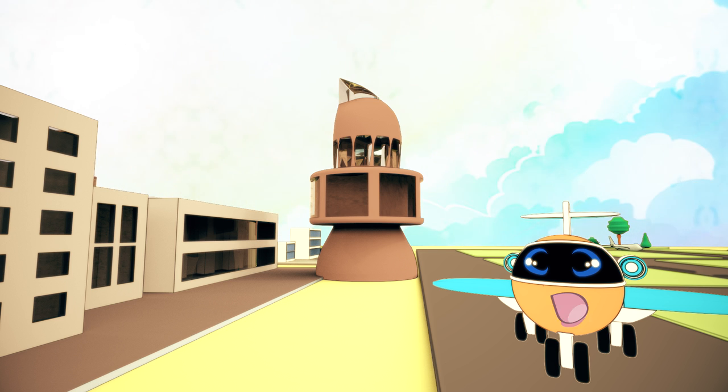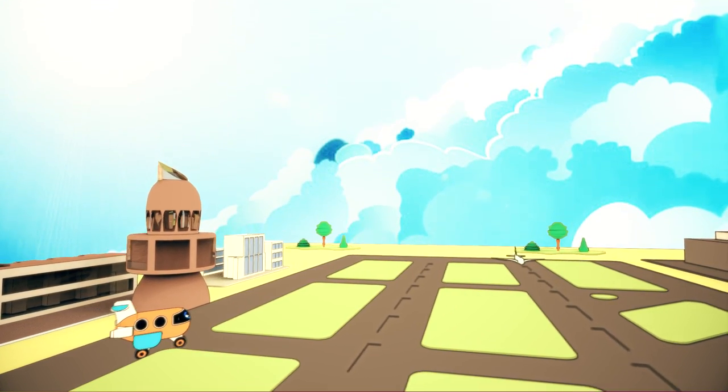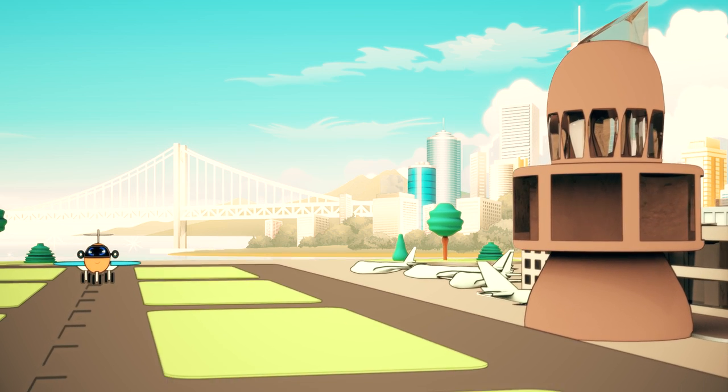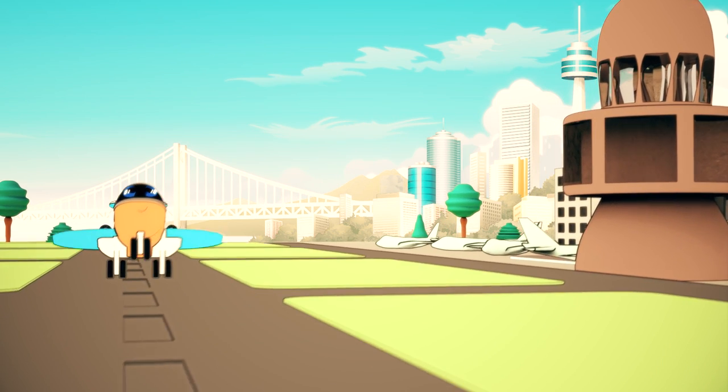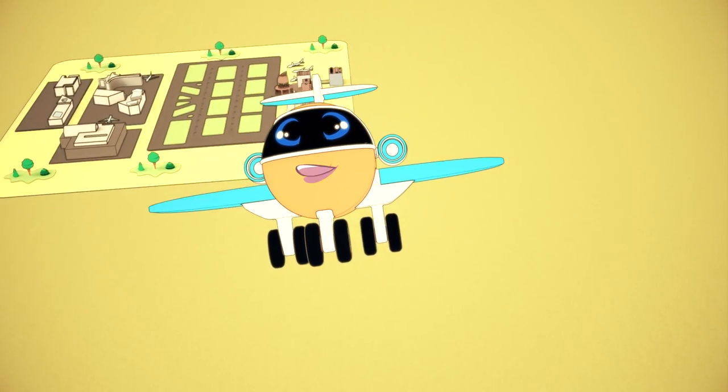Okay, everybody's aboard. Let's get going to Alphabet Island. I'm so excited.